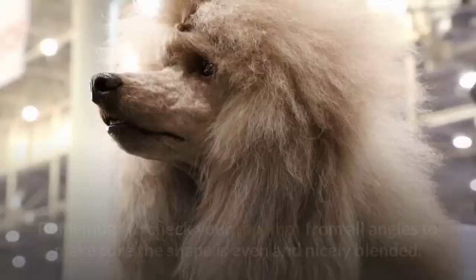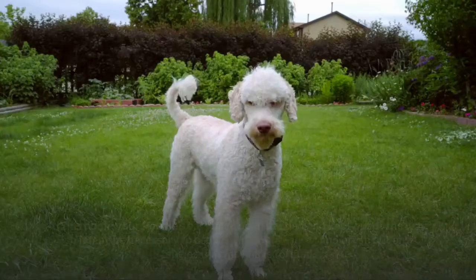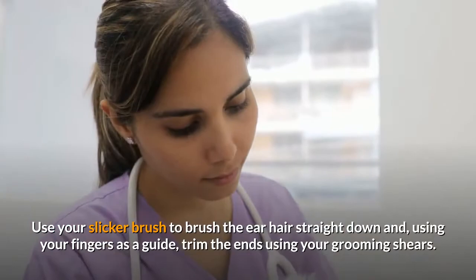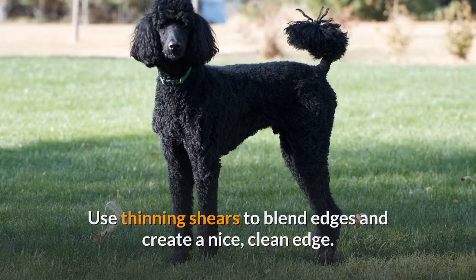Step 10: Excellent Ears. At this point, your poodle's ears have been banded and kept out of the way, so it may be necessary to use a conditioning spray and brush out any tangles that may have formed. Use your slicker brush to brush the ear hair straight down and, using your fingers as a guide, trim the ends using your grooming shears. Use thinning shears to blend edges and create a nice, clean edge. Once you're finished with this 10-step easy poodle pet trim, brush your dog to check for any longer hairs you may have missed and trim them away with your shears.